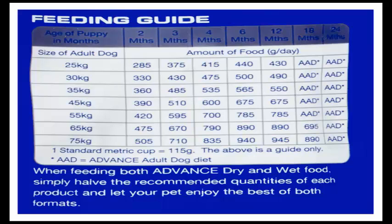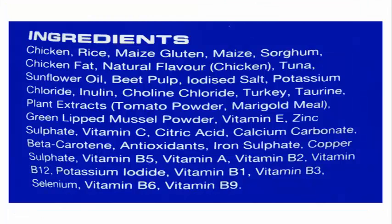Vitamin E, zinc sulfate, vitamin C, citric acid, calcium carbonate, beta carotene, antioxidants, iron sulfate, copper sulfate, vitamin B5, vitamin A, vitamin B2, vitamin B12, potassium iodide, vitamin B1, vitamin B3, selenium, vitamin B6, vitamin B9.